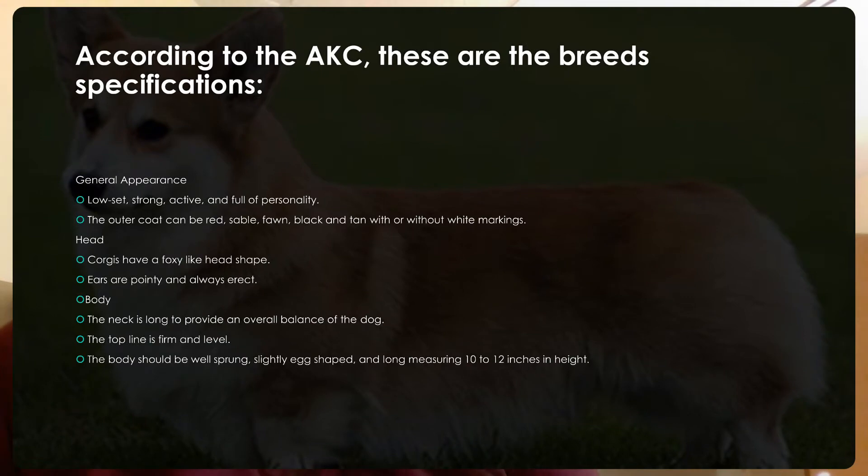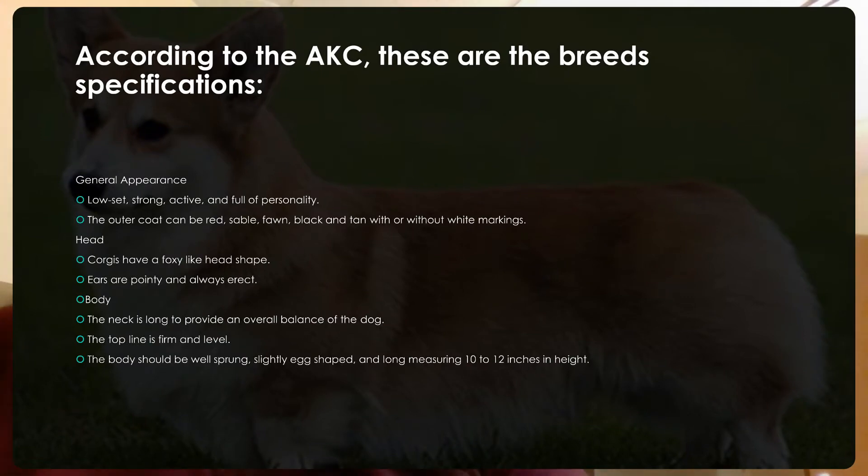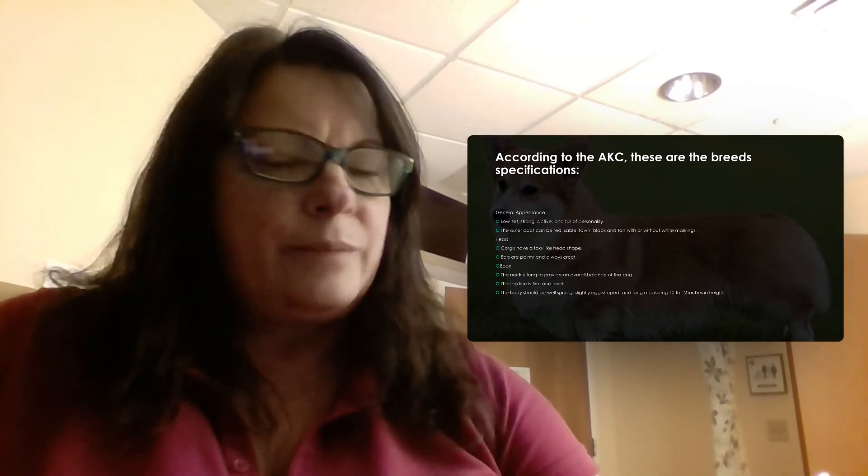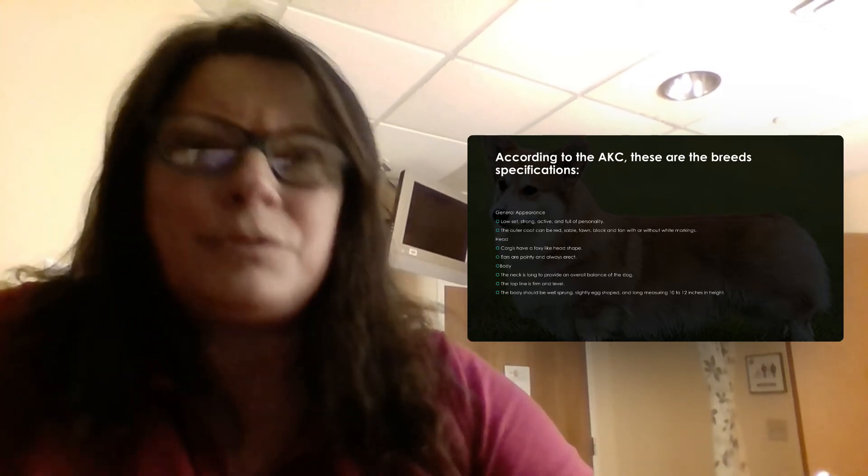Here are some of their breed specifications. General appearance: low-set, strong, active — and they have a sense of humor, which is funny. They have huge, huge personalities.